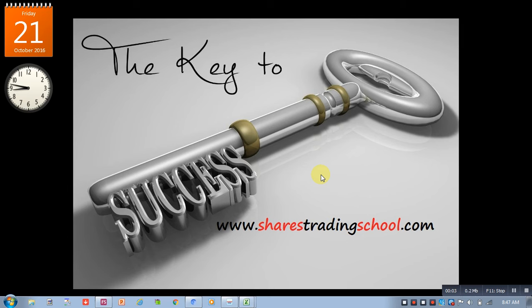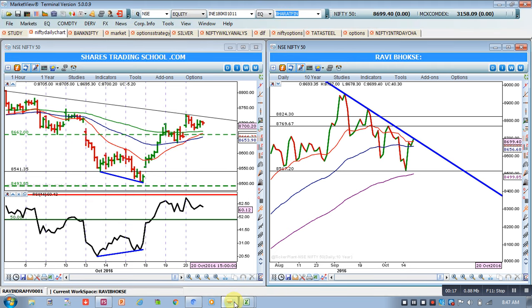Good morning friends and once again welcome from SharesTradingSchool.com. Today is 21st October 2016. Nifty analysis — as of yesterday we were talking about that Nifty will be in consolidation and for that we have already discussed a few reasons.